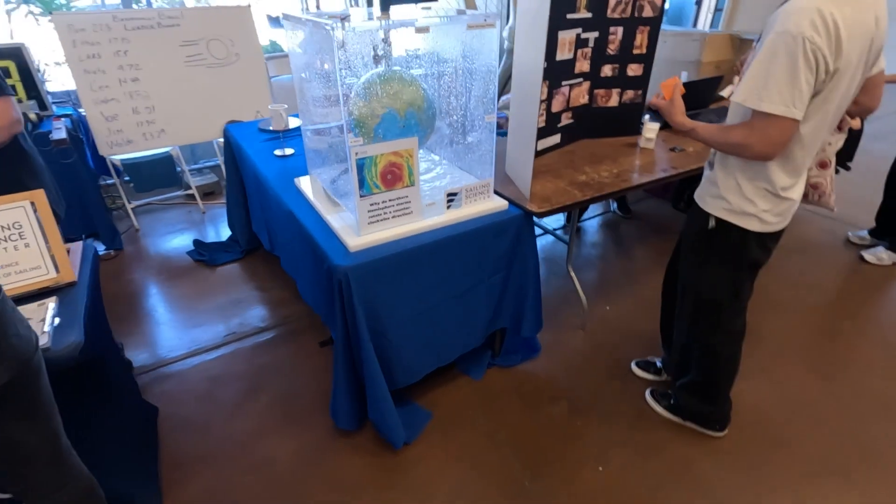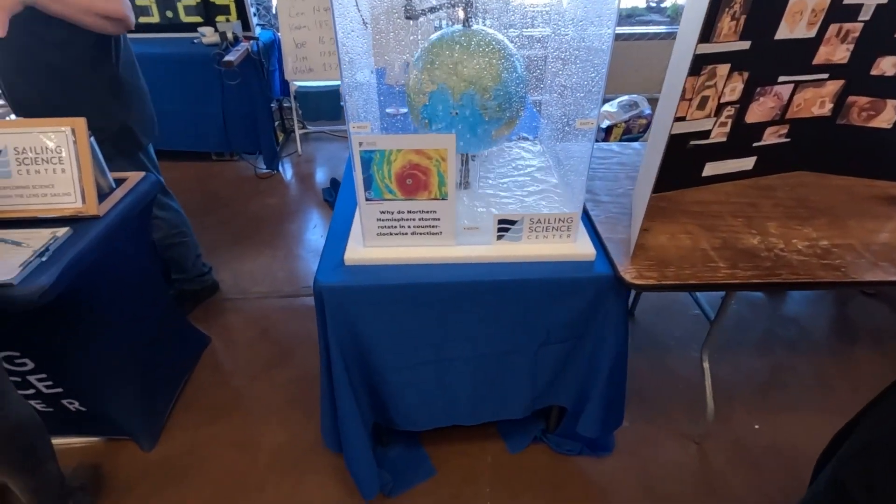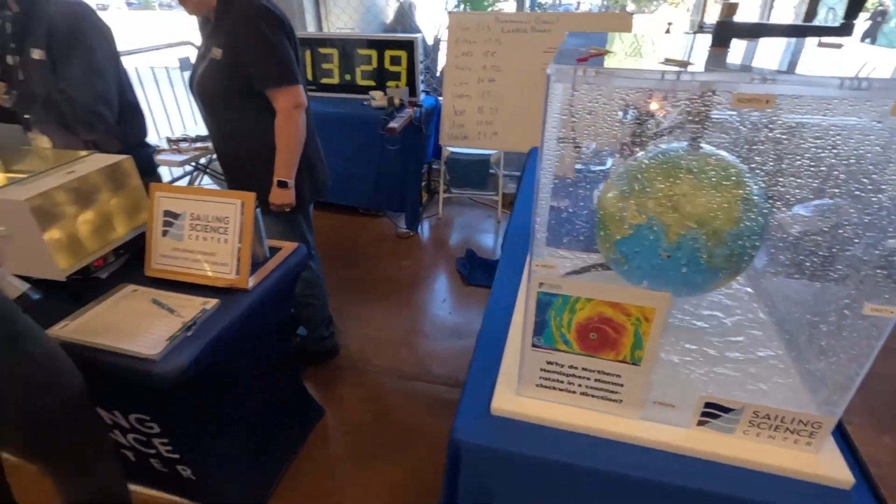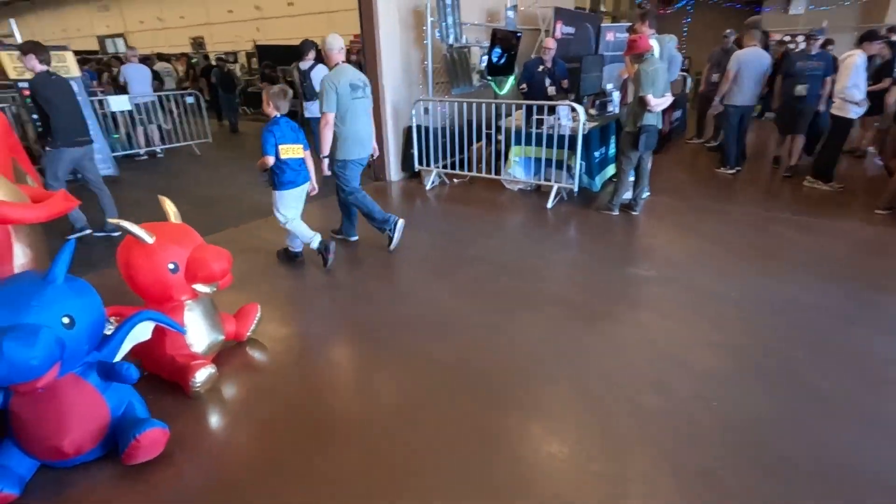And why do northern hemisphere stones rotate counterclockwise? Okay, looks nice. Let's go inside and see what we have found.